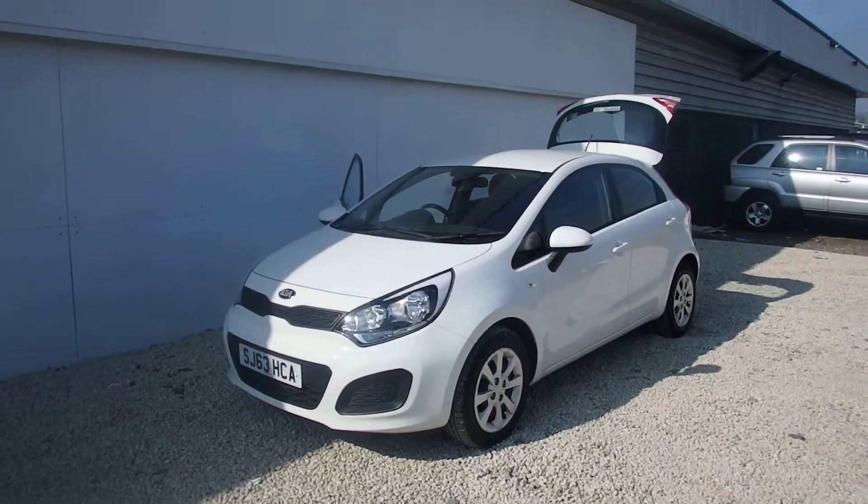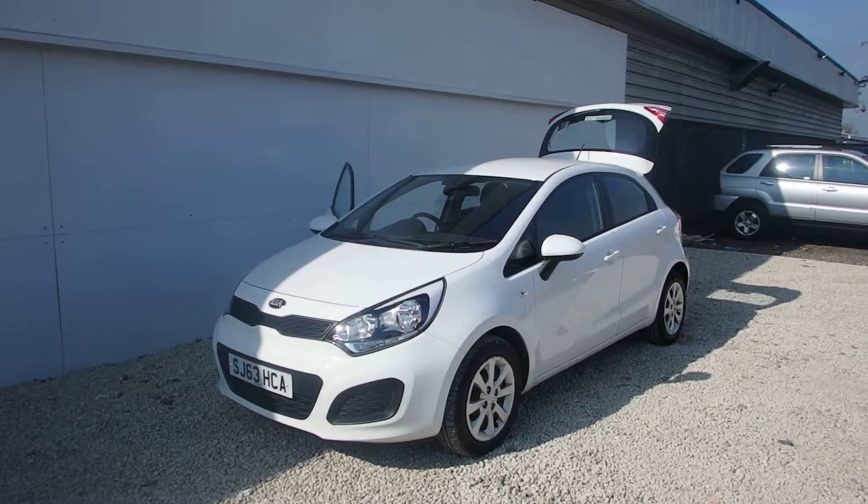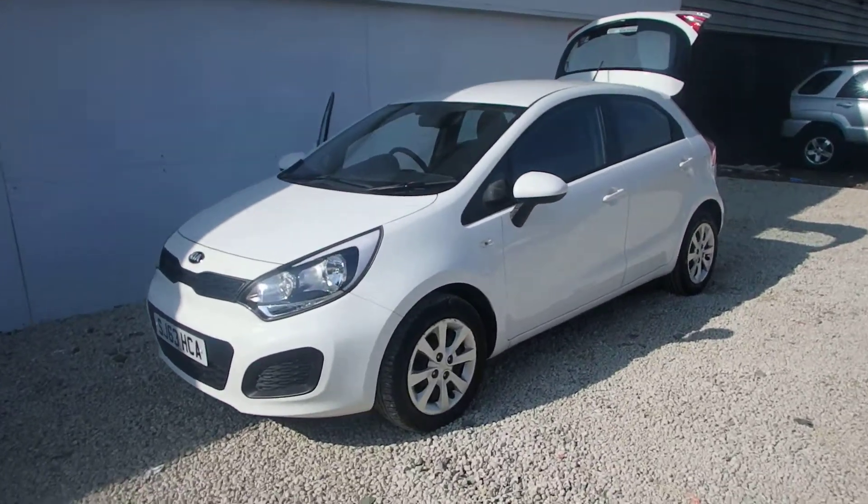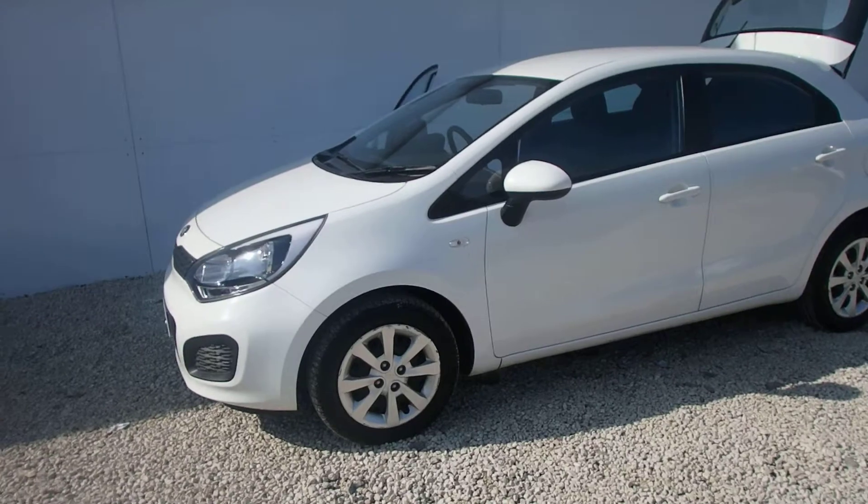Fresh to stock here at Phoenix Kia Paisley is this Kia Rio 1.1 diesel. It's a 63 plate so it has warranty until 2020 and it's done less than 16,000 miles.